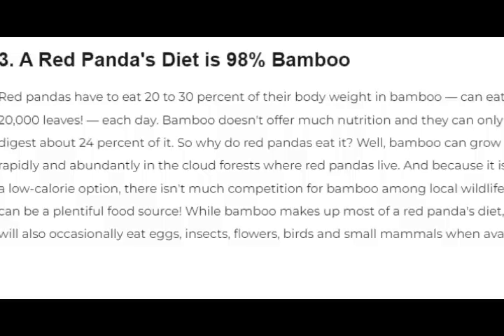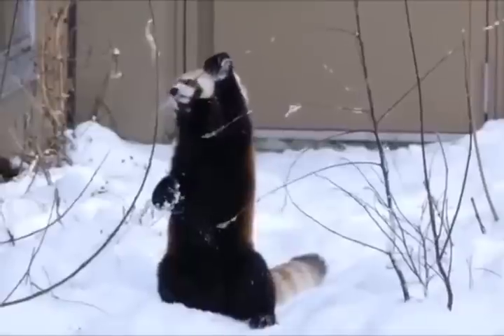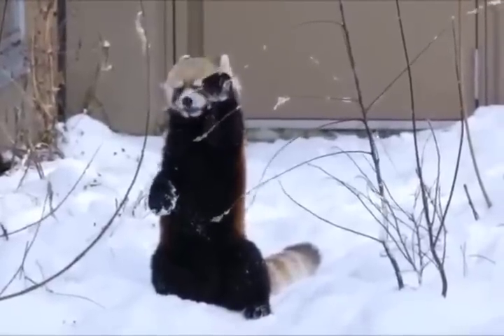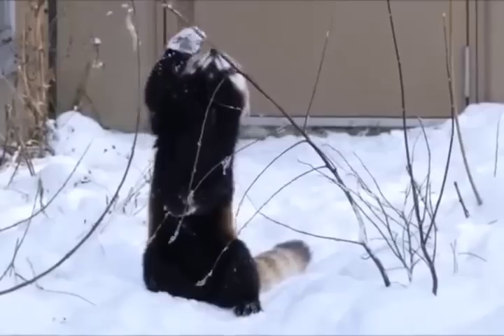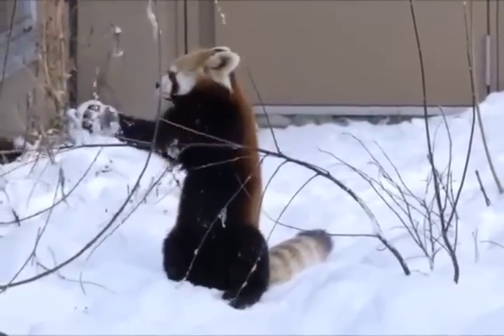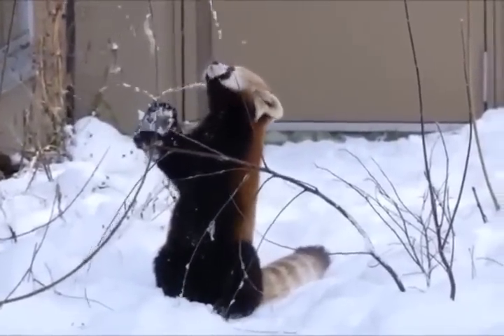3. A red panda's diet is 98% bamboo. Red pandas have to eat 20-30% of their body weight in bamboo, and can eat up to 20,000 leaves each day. They will also occasionally eat eggs, insects, flowers, birds, and small mammals when available.